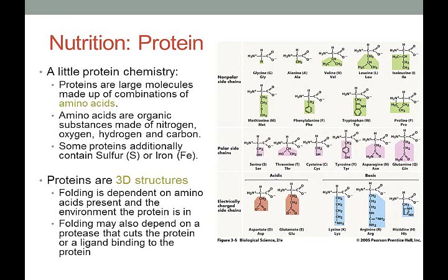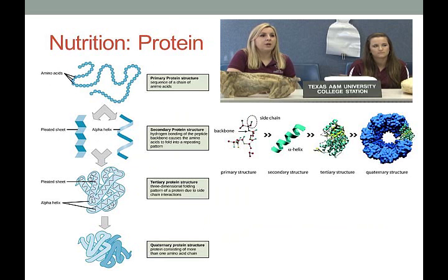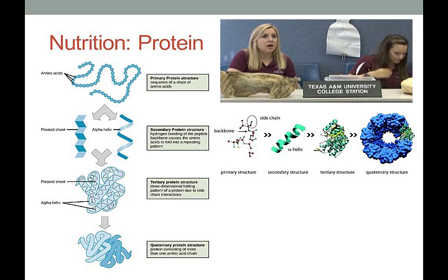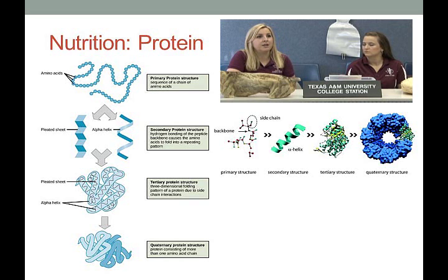There are primary, secondary, tertiary, and quaternary protein structures. Primary structure is simply the sequence and chain of amino acids. Secondary structure is when it forms into either an alpha helix or a beta sheet — two different forms those amino acids can fold into. A very famous alpha helix is DNA. Tertiary structure is once everything starts folding in 3D and a protein interacts with itself due to side-chain interactions.